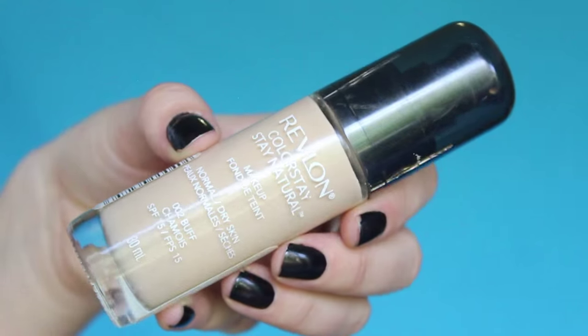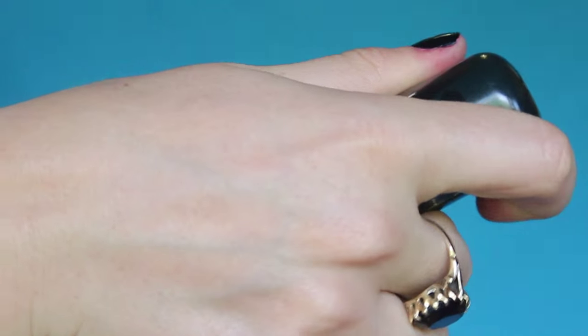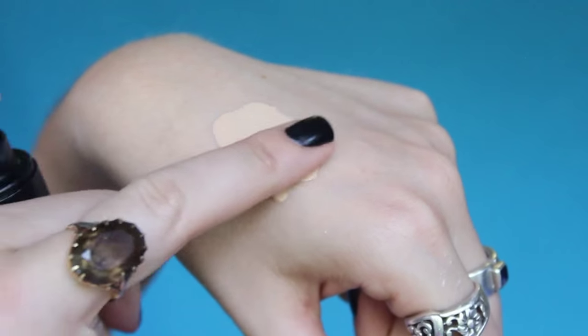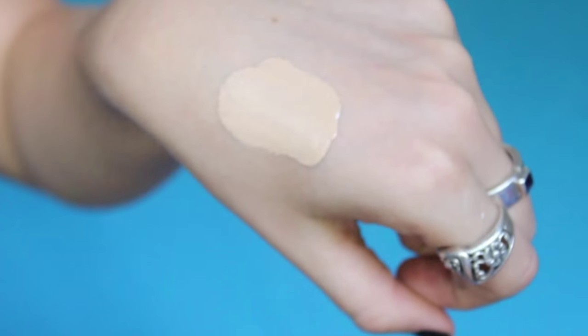Next up is this Revlon Colorstay Foundation. As you can see, I'm pretty pale — I'm wearing it today — but it's just an amazing formulation. It stays on your skin for so, so long; incredible wear on this foundation, and again just really affordable. I'm in the shade 002 Buff and it's got SPF 15 — I just figured that out from reading the label, which is awesome. I would highly recommend the Revlon Colorstay; I've used this every day this month.